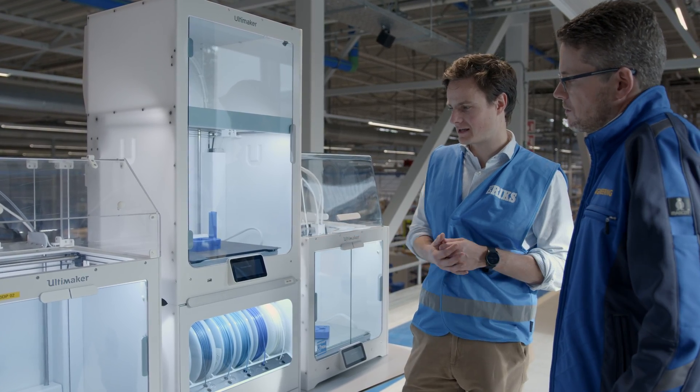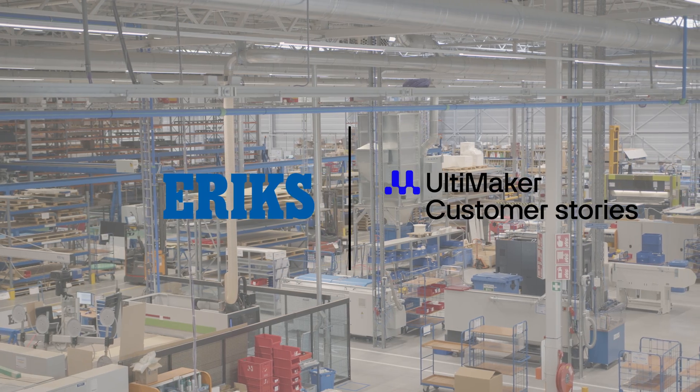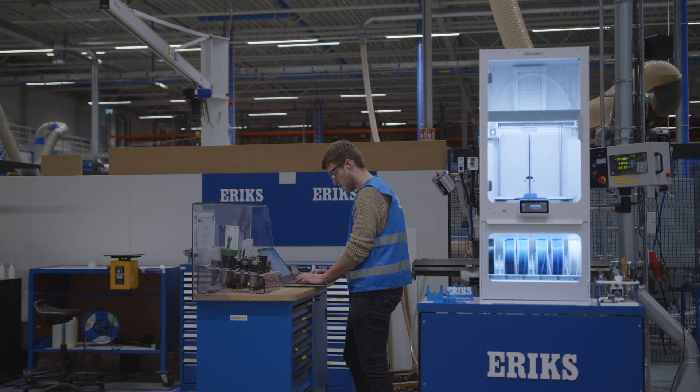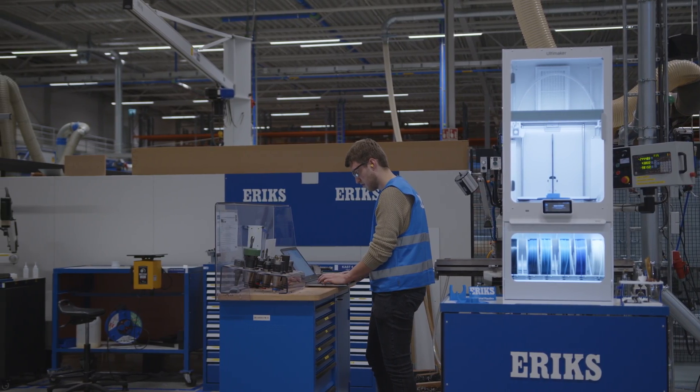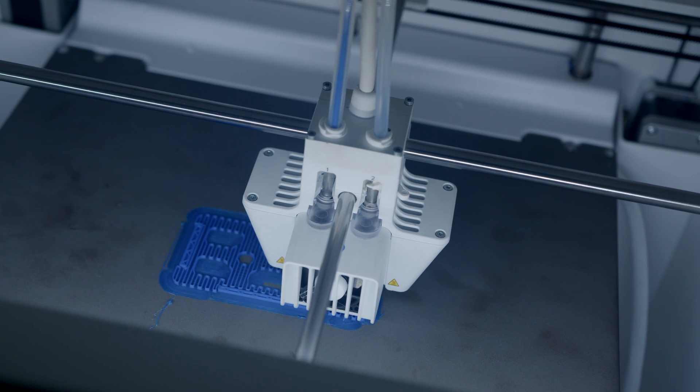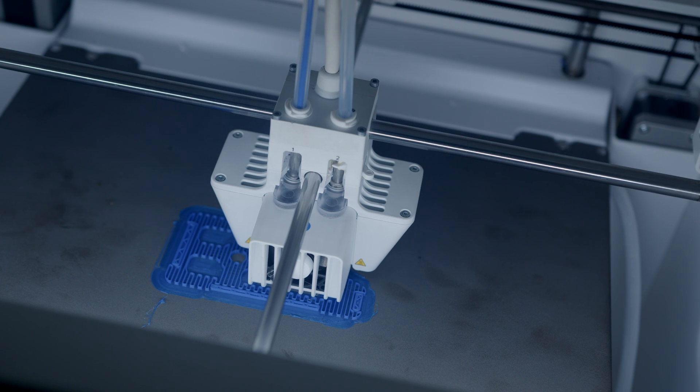We settled upon the Ultimaker platform as our platform of choice for FDM. Back in 2019 we really looked at how we can expand this and adopt this further within our company. And nowadays we have over 25 Ultimakers in 10 different teams across six different countries.